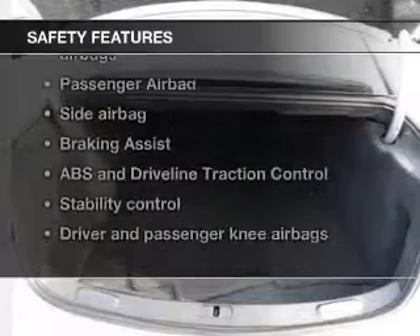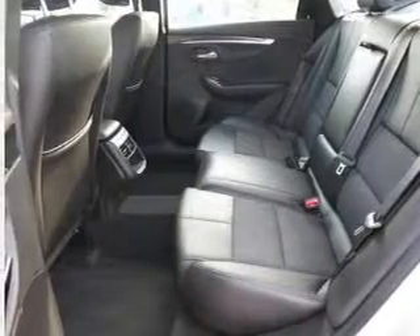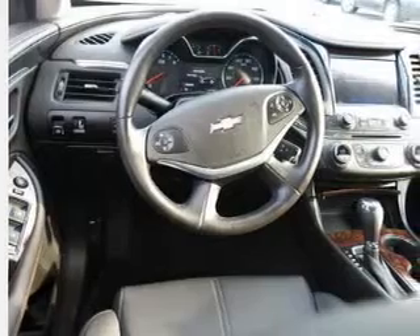And for your peace of mind, the following safety equipment is included: front ventilated disc brakes, curtain head and passenger airbag, side airbag, traction control, stability control, and daytime running lights.